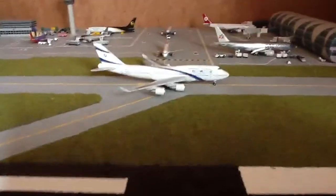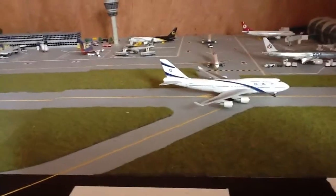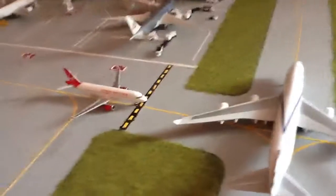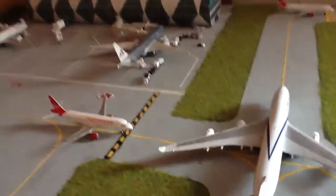Behind that we have an El Al 747 going off to Tel Aviv in Israel, just holding short. We also have another Virgin America A320 going off to Los Angeles.